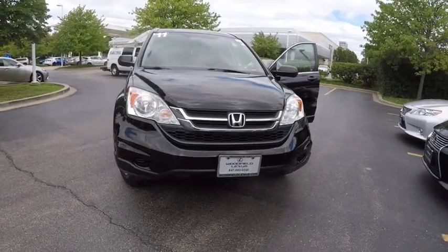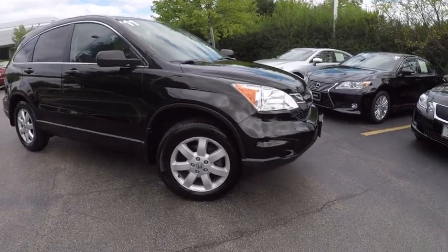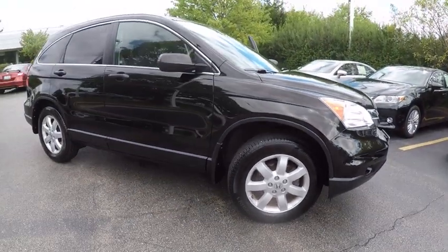The 2011 CR-V — a top recommended vehicle because of its car-like driving manners, good value, cool technology, and comfy interior, and is priced below $15,000.